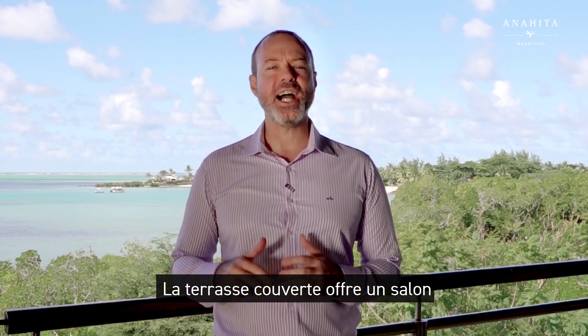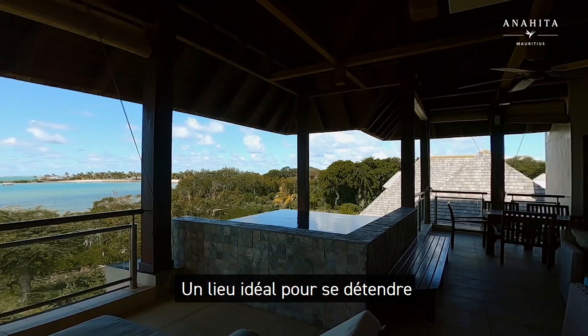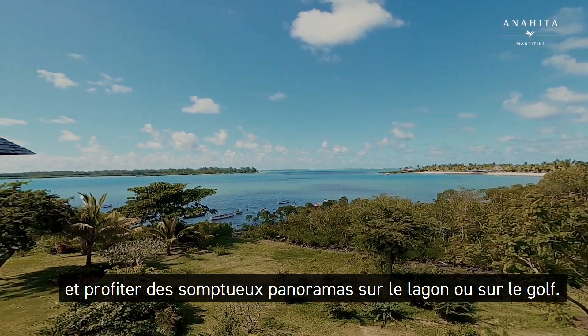The covered terrace offers additional lounge and dining space as well as a plunge pool — an ideal place to relax while making the most of the beautiful panoramas of the lagoon or the golf.